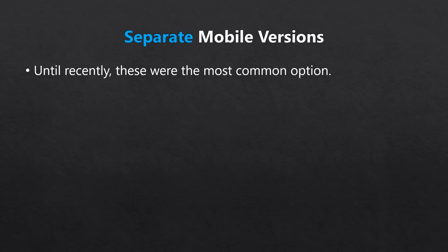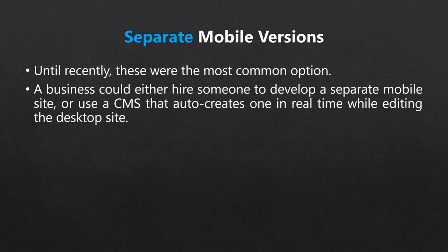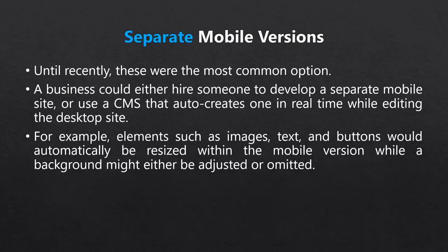Companies were either hiring people to build separate mobile sites from scratch, or relying on site builders or content management systems that would auto-generate and update a mobile version in real time. For example, you could add a headline, a button, and a background photo to your desktop site, and the mobile version would immediately have an easily visible headline, an easily tappable button, and the image would either shrink, appear as a background, or be hidden. Navigation options would be added to a special mobile drop-down menu.